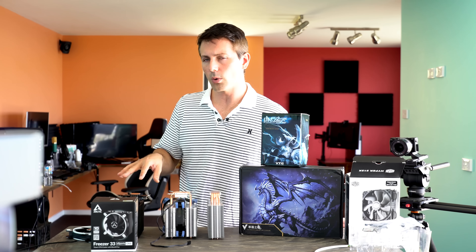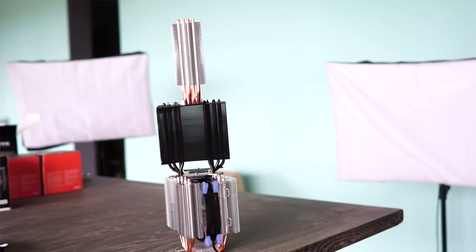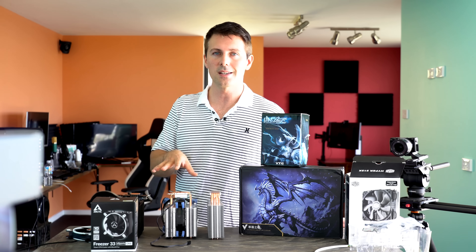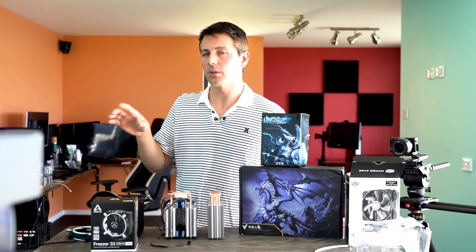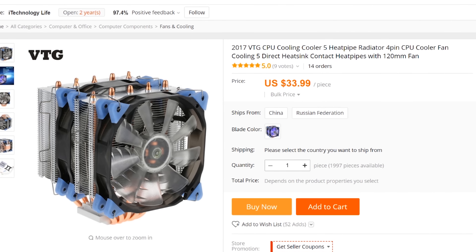When it comes down to it, between all three air coolers, they all did exceptionally well. I can recommend all three of them. I would like to see the VTG5 come down a little bit in price — I loved it at $25, especially internationally shipped. At $34 shipped around the world, it's still a really good deal for people in remote areas that can't get access to the other two coolers.